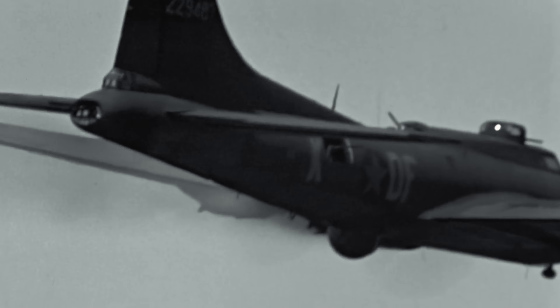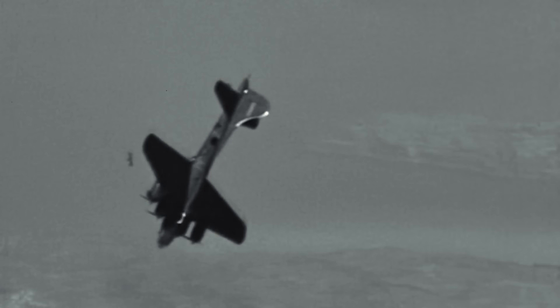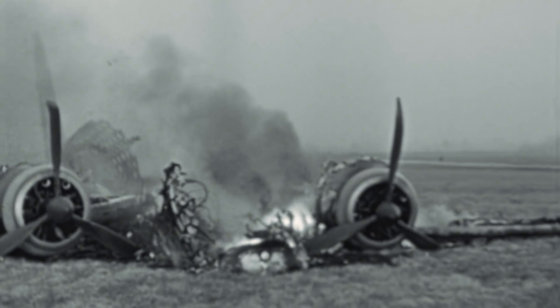However, disaster struck during military evaluation when the prototype crashed due to pilot error — the crew had forgotten to remove the control locks. Despite this setback, the Army recognized the aircraft's potential and ordered 13 pre-production models designated YB-17. This decision would prove crucial as war clouds gathered over Europe.